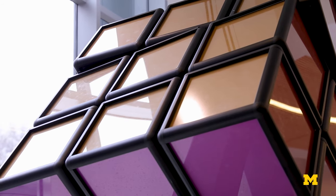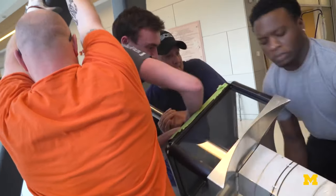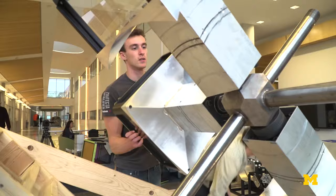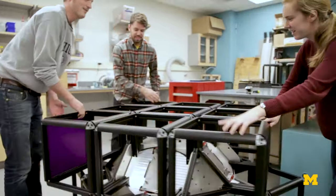This is believed to be the world's largest stationary, hand-solvable Rubik's Cube. It was imagined, designed, and built by two teams of engineering undergraduate students over the course of three years.